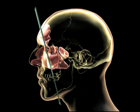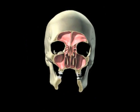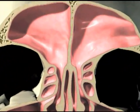The sinuses are a series of interconnected hollowed spaces in the skull. Their walls are lined with mucus secreting membranes. Small hairs sweep the mucus out of the sinuses so it can drain out through your nose.